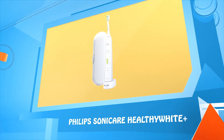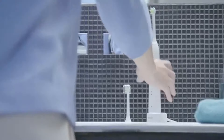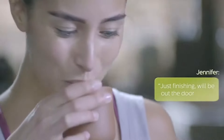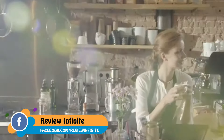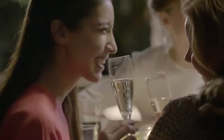Number three: Philips Sonicare Healthy White Plus. Eat and drink what you want and maintain that beautiful, bright, and healthy smile. The Philips Sonicare Healthy White Plus 5 Series removes up to 100% more stains for whiter teeth in one week.